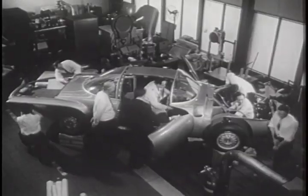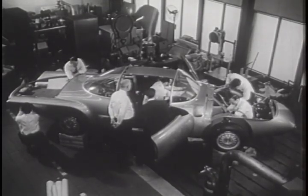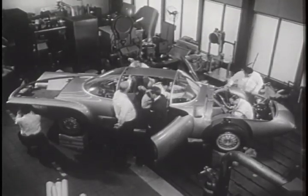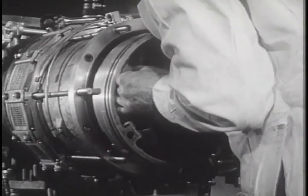Detroit, Michigan, the automotive capital of the world, announces a brand new experiment in cars: the General Motors XP500, being assembled here for its public debut May 15th at the dedication of GM's new technical center.